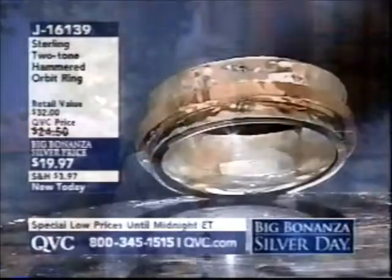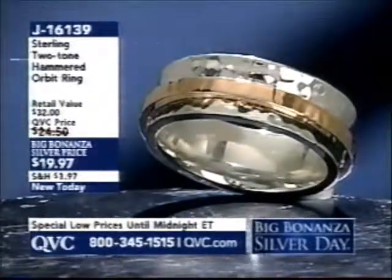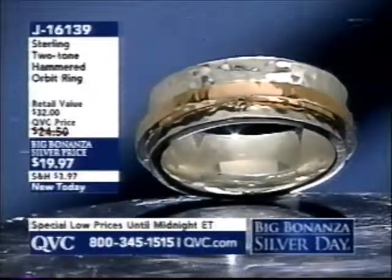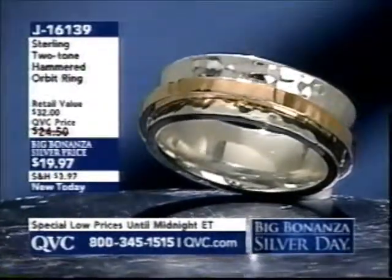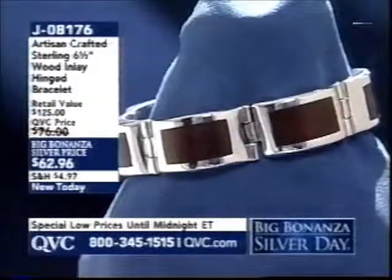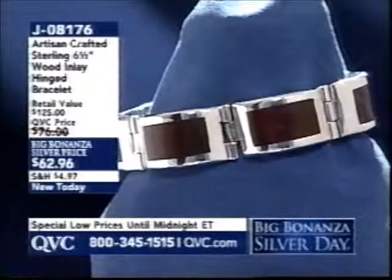Let's go ahead and show you a few of those selected items like this ring. I begged and pleaded to have this ring in the show. It's brand new — a sterling two-tone hammered design in an orbit ring. That 14-karat gold coated sterling silver band moves freely, under $20 in sizes 6 through 10. We also have one wooden motif item throughout the entire Big Bonanza Silver Day, and this is it. Wood is one of the most important looks in jewelry — brand new today, under $63, all handmade, 6½ inches in length.